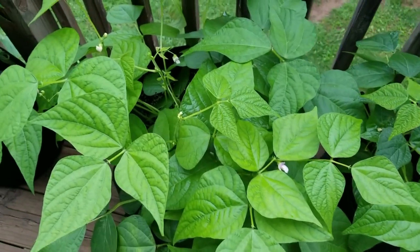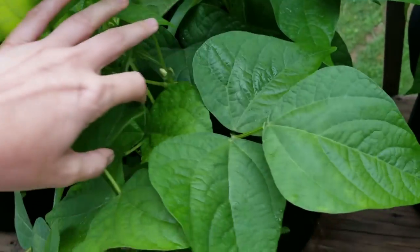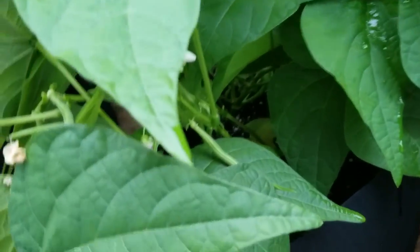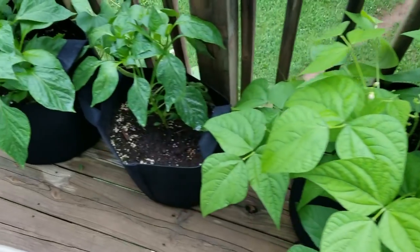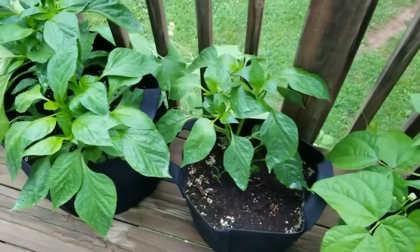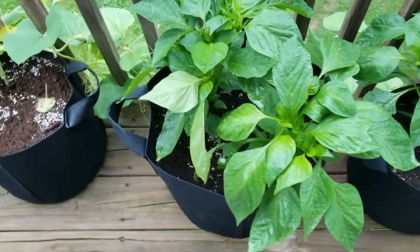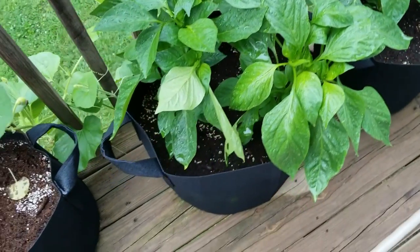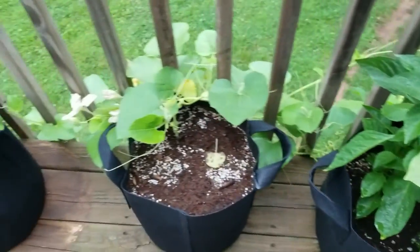We've got our garden beans. By the way, I was finally able to pick enough of these to have them as a side dish with dinner last night — just sautéed with a little butter and garlic in a saucepan. It was amazing. I love being able to eat right from the garden.